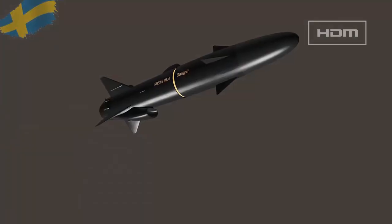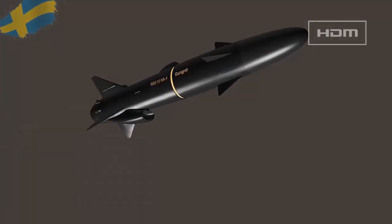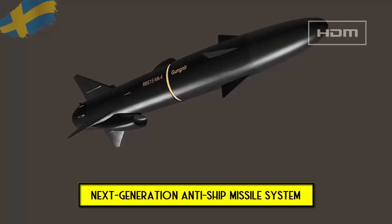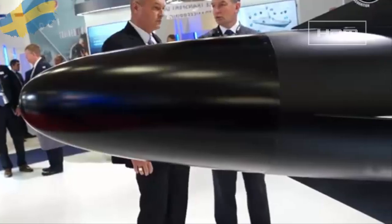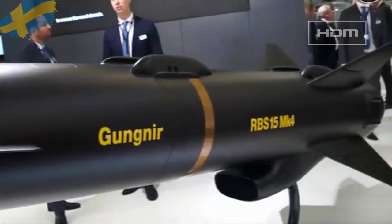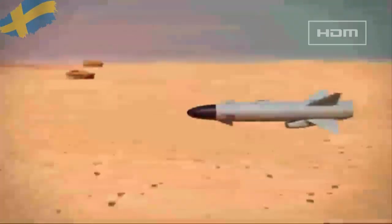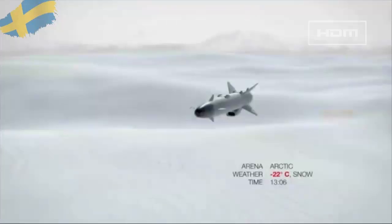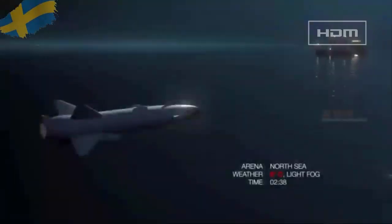Saab was awarded a contract by the Swedish Armed Forces to develop and produce the next generation anti-ship missile system for the corvettes in March 2017. The RBS 15 Gungnir next-generation anti-ship missile system, unveiled in July 2020, combines the capabilities of the RBS 15 with enhanced capabilities including improved combat range, lower mass, and an upgraded seeker.